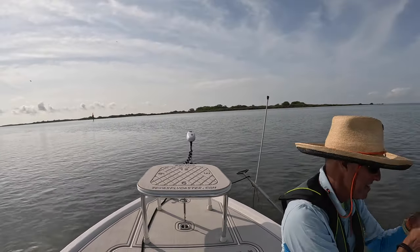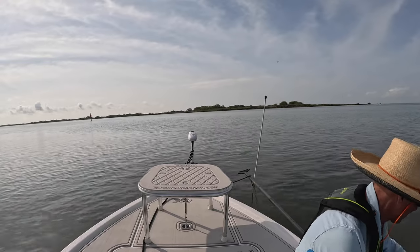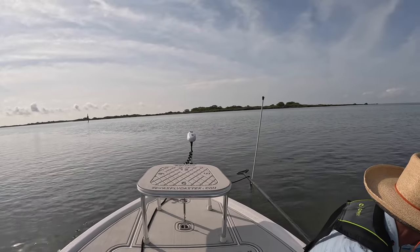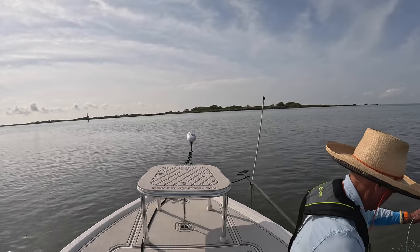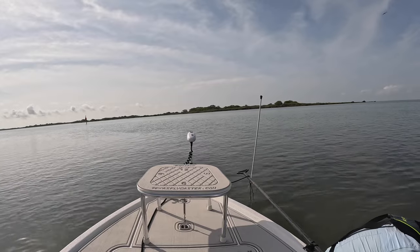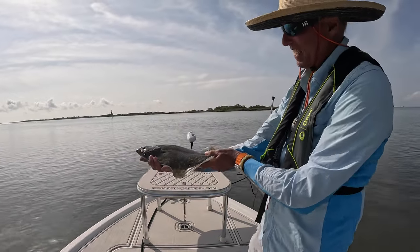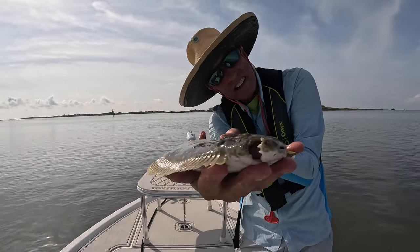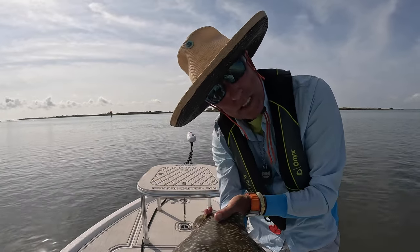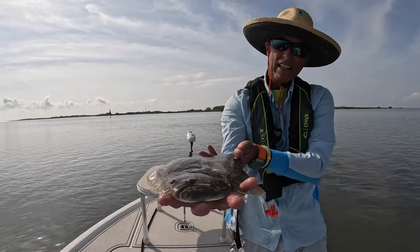Flounder! Little flounder rounder. Come here — I see you. You're a sweet thing. All right guys, flatty! We got flatty right here. Look at that. Unfortunately, since I'm leaving soon, I'm not going to keep any fish. But there is a sweet-looking flounder right there, and that guy's long enough to keep. Goodbye.